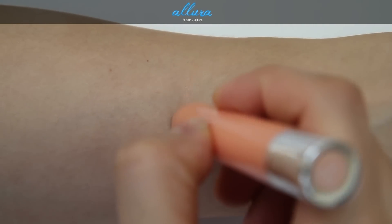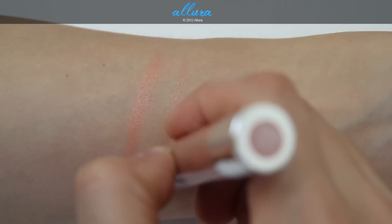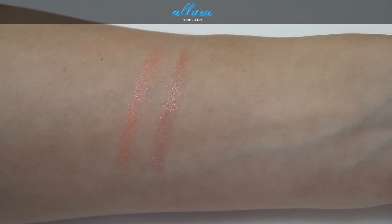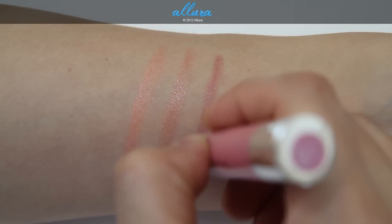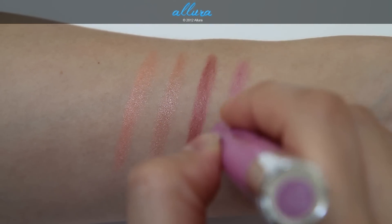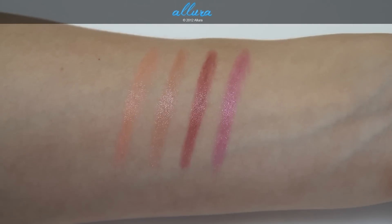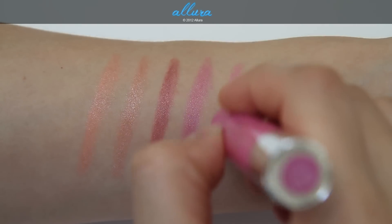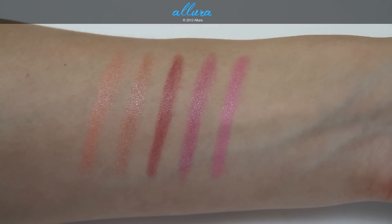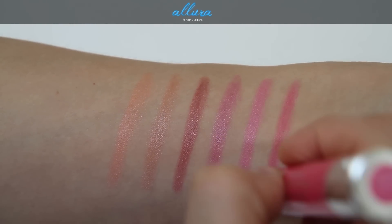The first color is Charm, a pale peach. Second is Precious, a really nice nude with silver microglitters that are so tiny you can barely see them. Third is Honey, a mauve-ish pink. Fourth is Darling, a purple-toned lilac — a little deeper than a lilac. Fifth is Cherish, a more pink version with purple hues — kind of a bubblegum pink with a tint of lilac. Sixth is Sweetheart, a magenta pink.